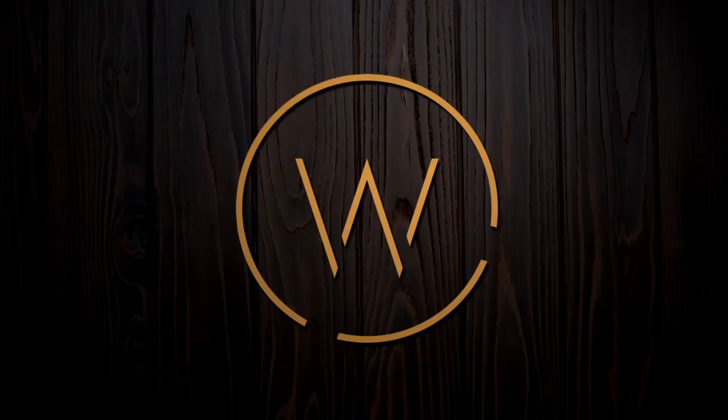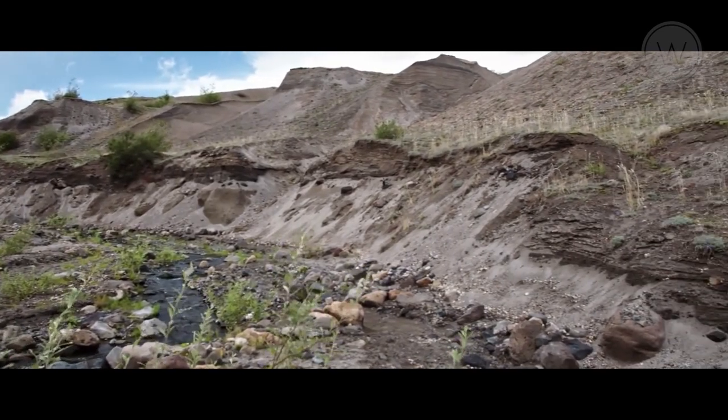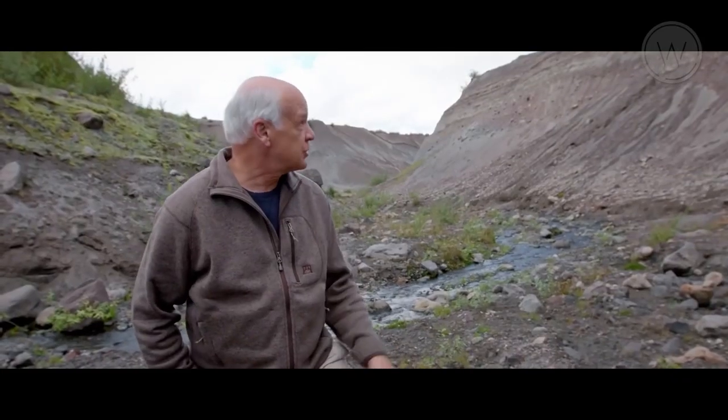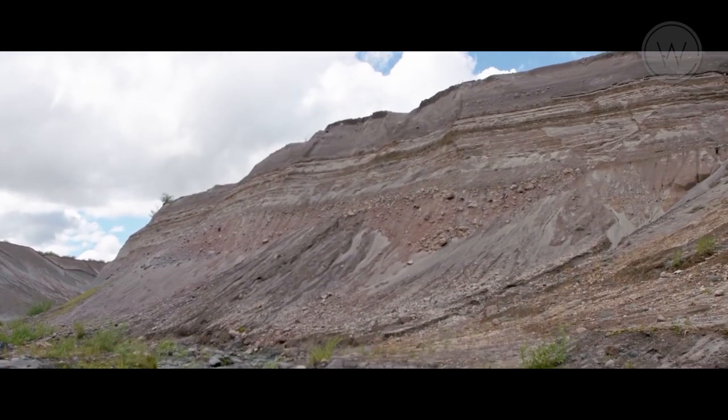Let me take you to that big old hole in the ground via another detour, through another canyon that was formed a long time ago. Look at this canyon — it reminds me of the Grand Canyon. You've got this little stream, you've got these steep canyon walls. How long do you suppose it would take for a stream this small to remove this much material and cut the canyon this deep?